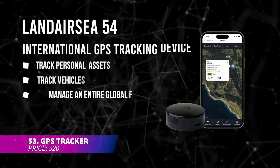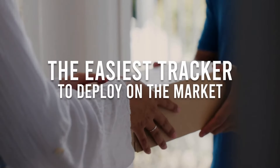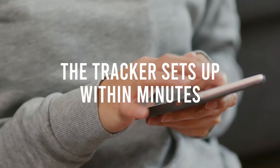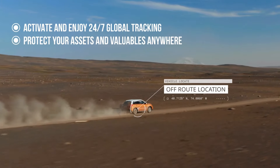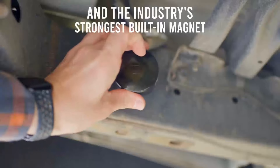This GPS tracker offers real-time location updates, making it ideal for tracking vehicles, ATVs, or valuable assets. It provides precise tracking and geo-fencing, displaying movements on Google Maps via the web or app. Its compact design includes a built-in magnet for easy attachment and tracking.